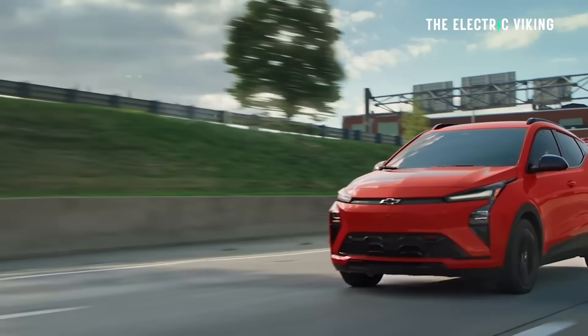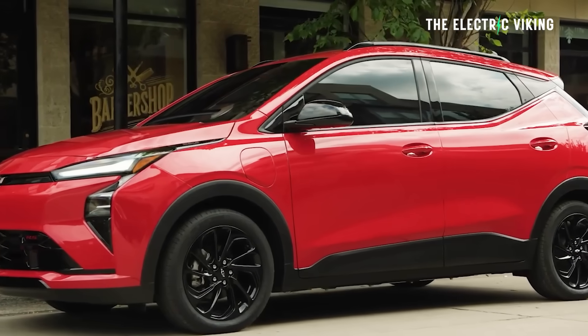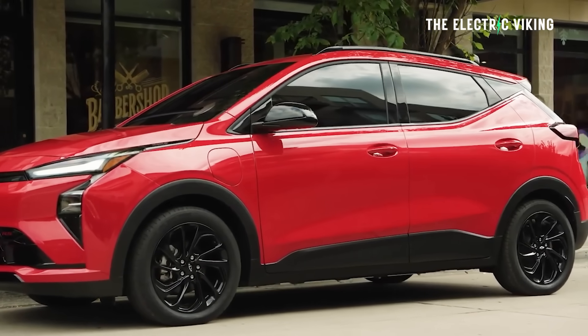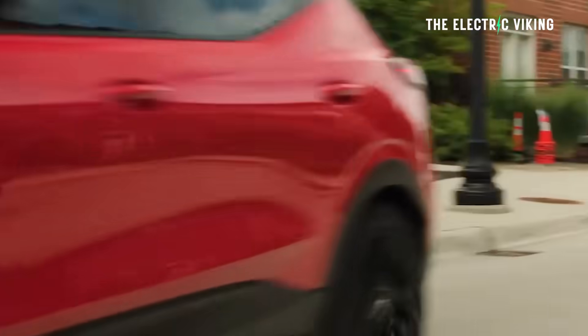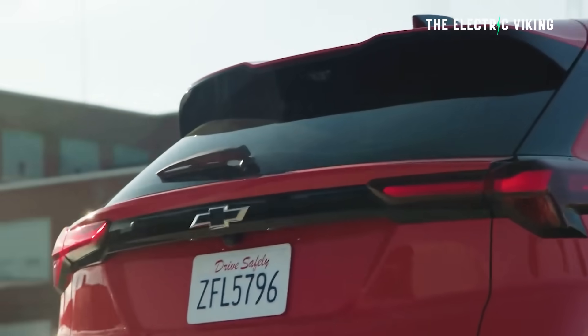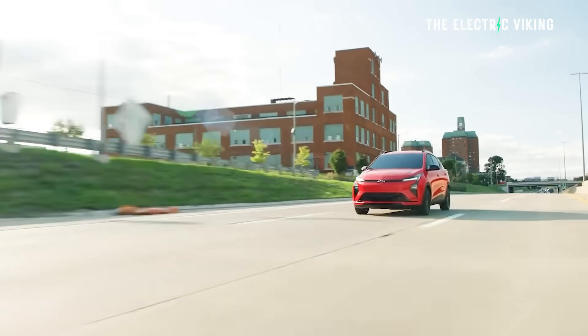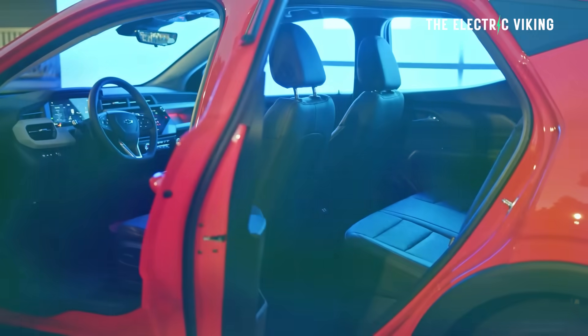The Bolt is being marketed as a limited run model by General Motors, though I think that's clearly just a marketing tactic. I don't think it will actually be limited, but you never know.